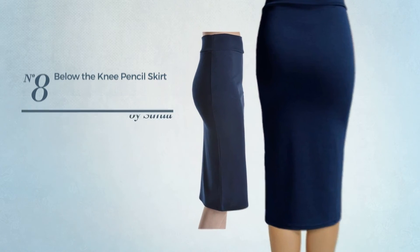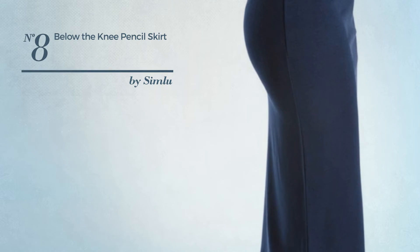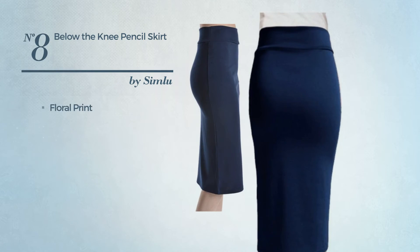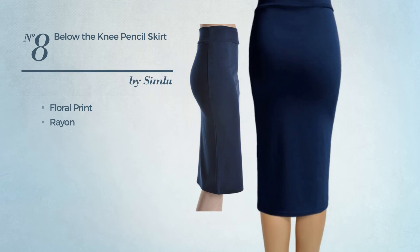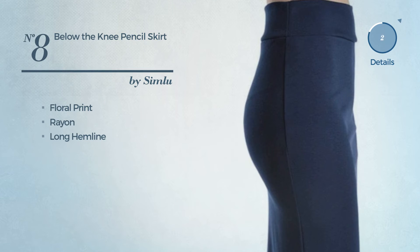Number eight is a workout knee-length skirt featuring a stylish look with floral print, produced with comfortable rayon. This skirt includes a long hemline, available in 97 more colors.